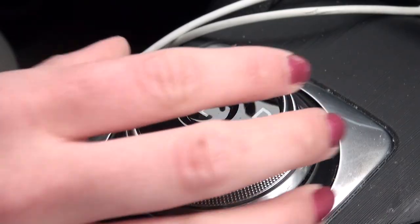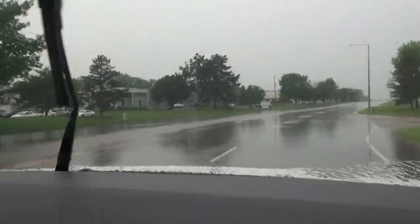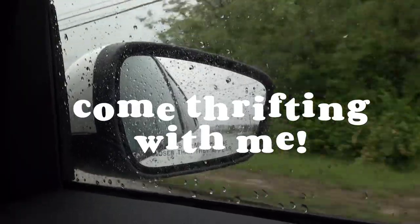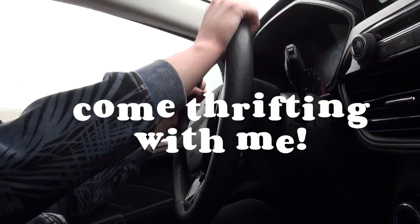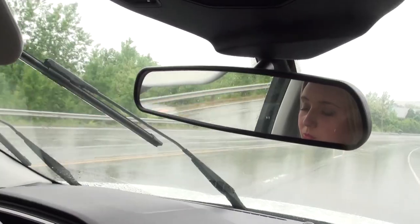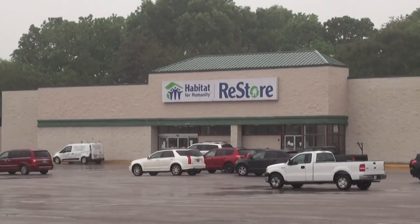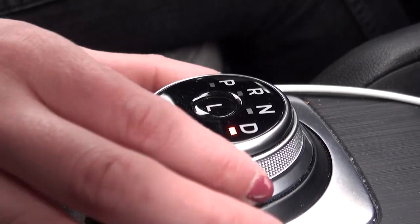Starting route to Habitat for Humanity Restore. Hi everyone and welcome back to my channel. As you just saw, we are already out and about today on the road.